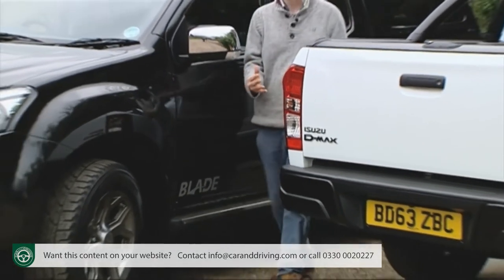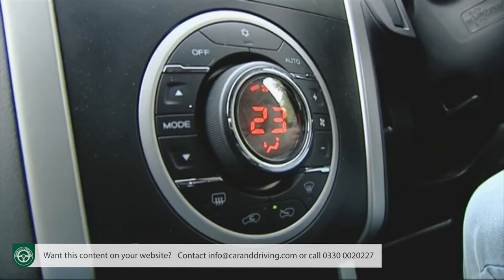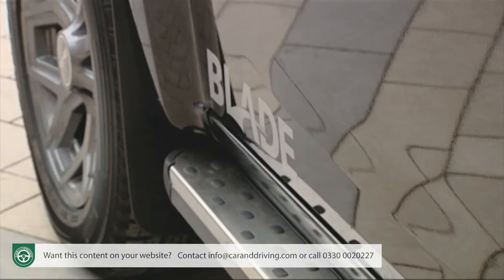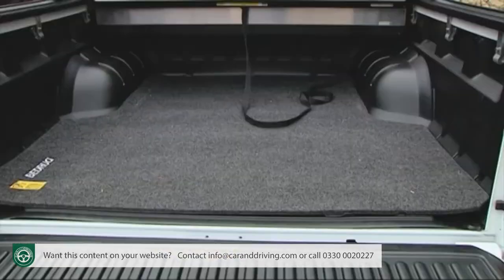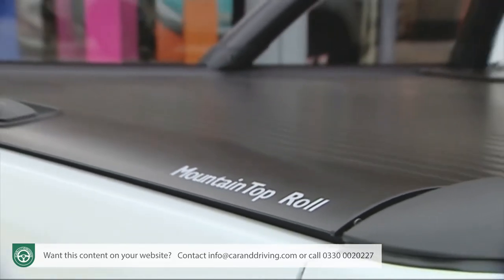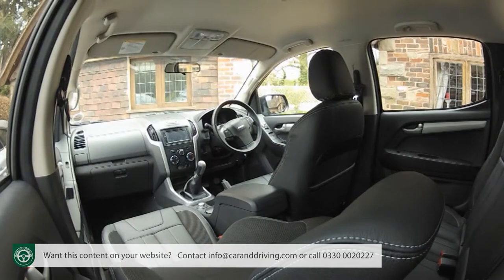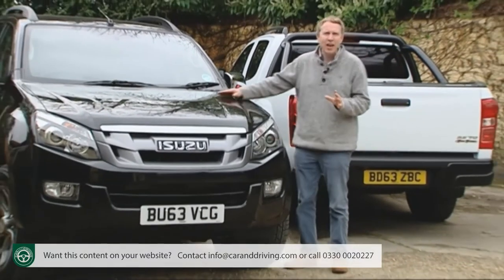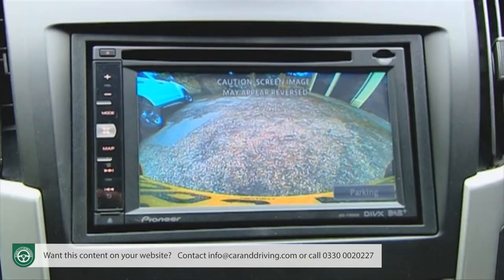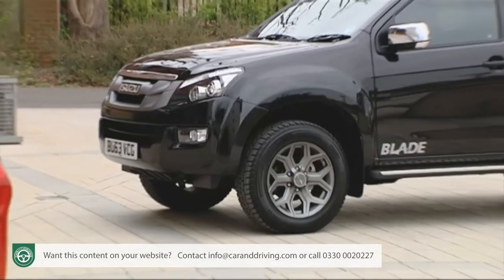The Isuzu D-Max Blade builds on the equipment of the Utah model in the premium range, which got luxury leather upholstery, heated front seats and automatic climate control, plus roof bars and roof rails. To this the Blade adds 18-inch alloy wheels, heavy-duty side steps, black tints and body part coordination, as well as a choice of two hard tops: an Aero class leisure canopy complete with internal light, or a mountain top black roller top cover with black rear style bar. There's also the option of an under-rail bed liner. Indoors, the Blade features a DAB digital radio via a Pioneer AVIC F950 6.1-inch touchscreen navigation system, complete with integrated rear safety camera. The £25,000 asking price doesn't seem overly ambitious, especially when you factor in the Aero class topper or the roller top cover.